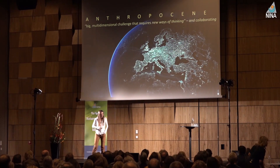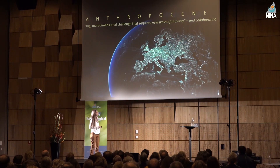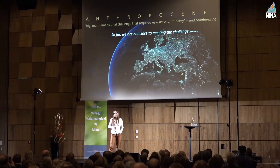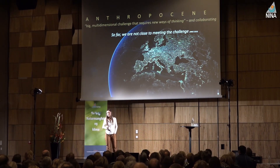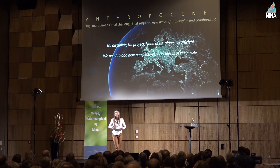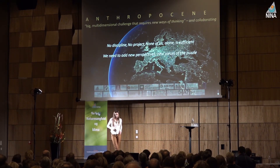I conclude with one thought. The Anthropocene has been defined as a big, multi-dimensional challenge that requires new ways of thinking — and I would add, a new way for us scientists to collaborate. The IPBES report shows we have not met the challenge; we are not managing to do sustainable land planning. None of us can do it alone — no single project, no single discipline. We need to add new perspectives and new pieces to the puzzle, more collaboration, more sharing, more data. Thank you very much.